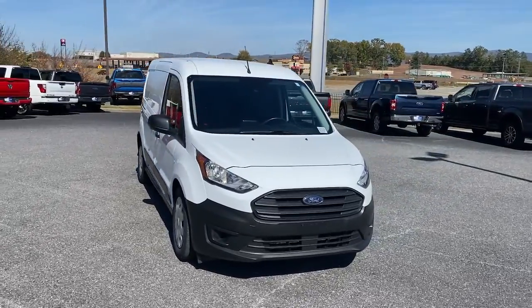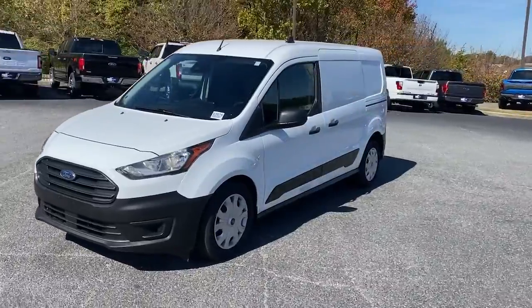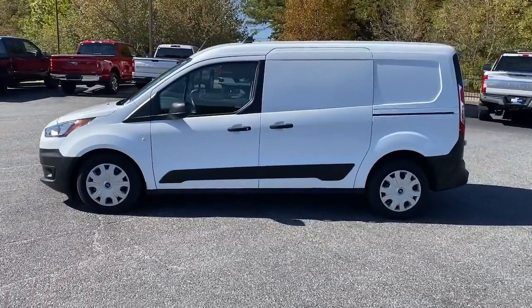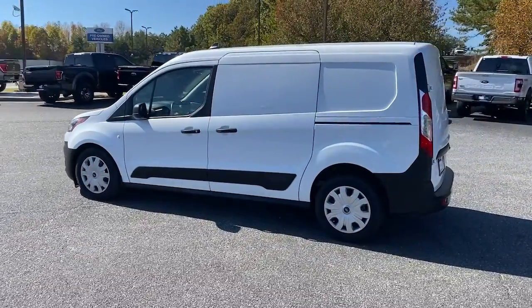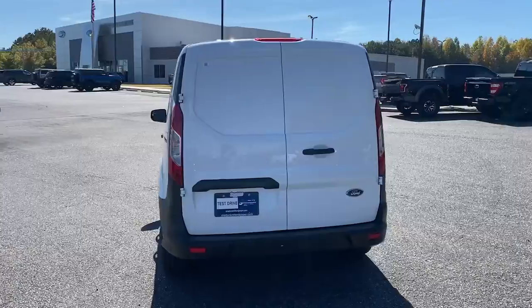Get acquainted with the 2020 Ford Transit Connect. This vehicle is an outstanding buy with fewer than 50,000 miles on the odometer. Here's a Ford Transit Connect commercial — the comfortable and convenient small van that's ideal for use in urban settings.